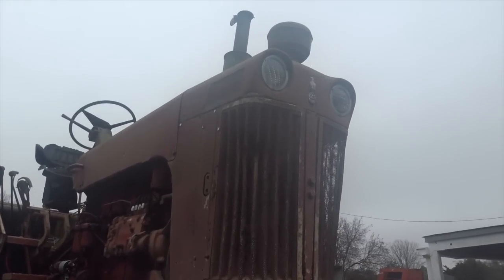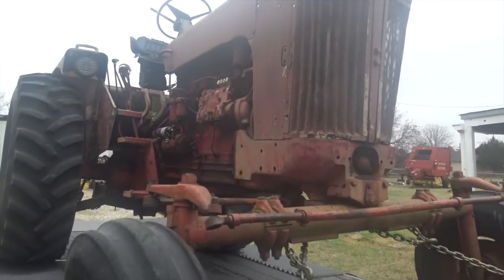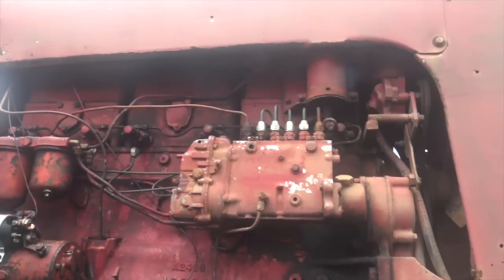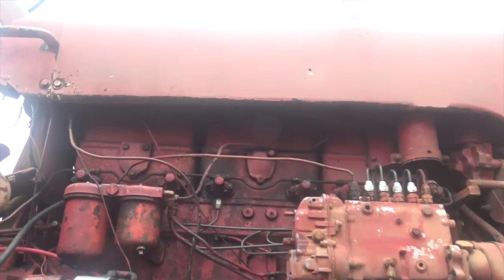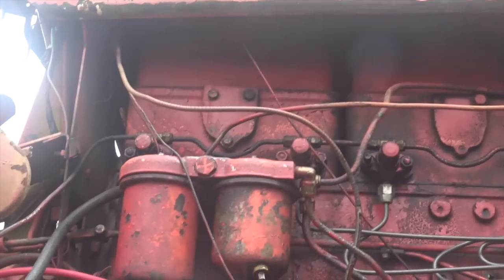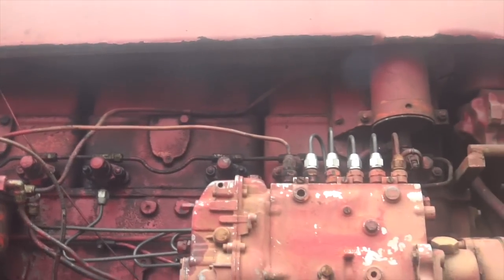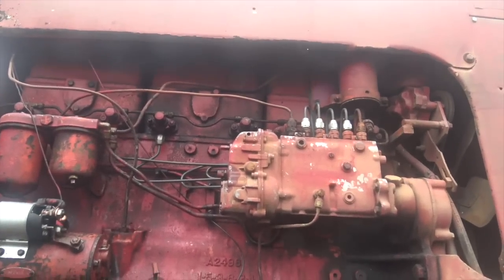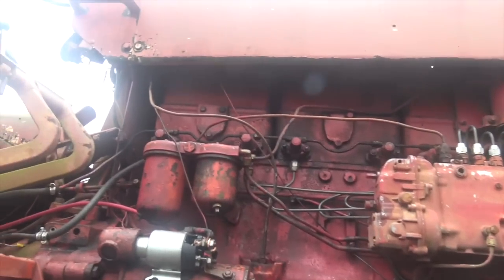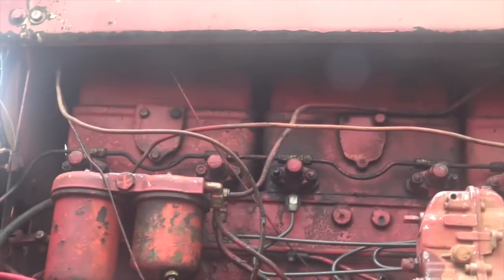So this is a 930 series tractor. I'm not really an expert on the differences between individual models yet. It's got a six-cylinder naturally aspirated diesel engine. One of the interesting things about these Case tractors is they don't use one giant head for all six cylinders — they use three individual heads, each one for two cylinders. So if there's a problem with one, you just take that head off. It's actually a pretty decent design, and it shows that when this thing was built, it was really made for the long haul.